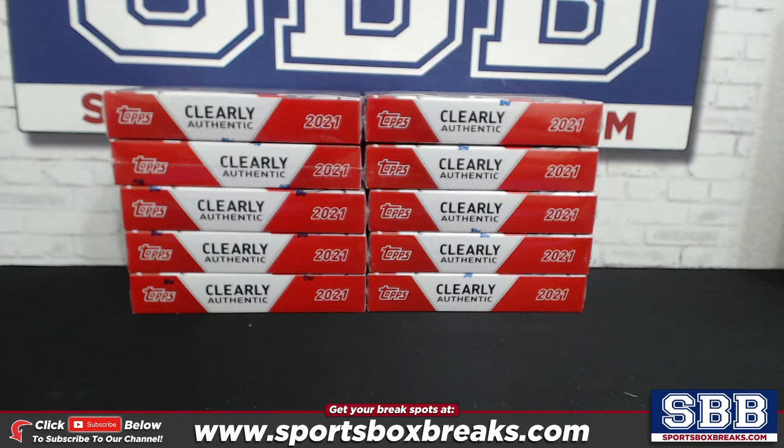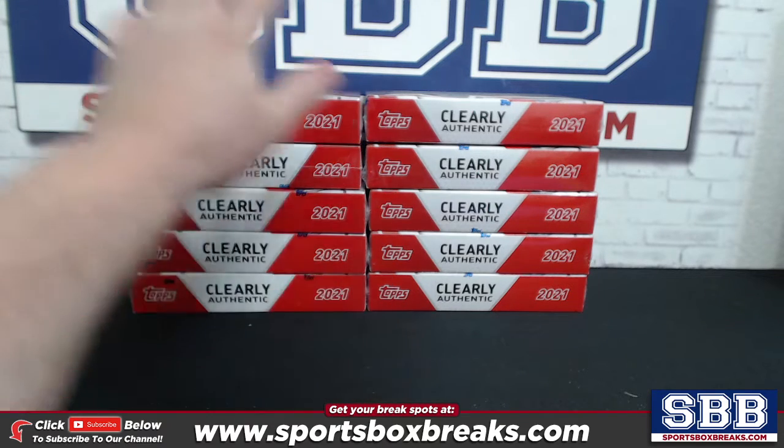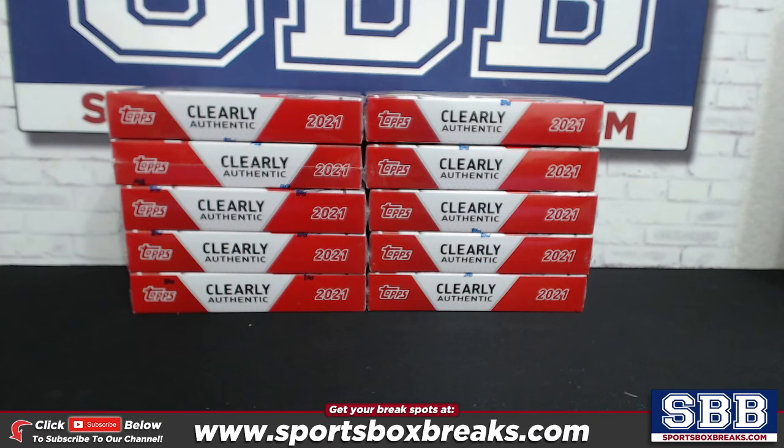The way this works in a hit draft style break is we only sell as many spots as there are boxes — we sell 10 spots and there are 10 boxes. By buying in you're securing yourself one of those boxes. We determine who gets what through a live random.org draft selection. If you can't make it to the live break, Tony K — a long-time regular with no skin in the game — will make proxy selections for you.